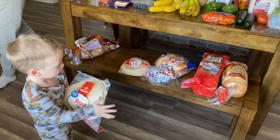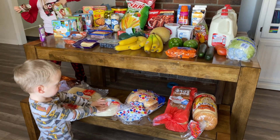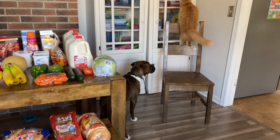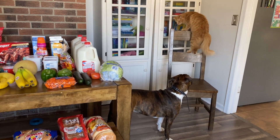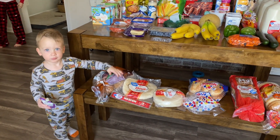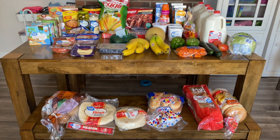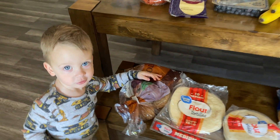Good morning everybody, welcome back to our grocery haul. Kids are already getting into the food — can you put it back? Thank you. Behind the scenes, this is what happens. Sometimes this is how long it takes for the grocery haul to start — kids and animals everywhere, right? Let's see how much we can get done before another interruption. Well, that took five seconds. Let's see what we've got this week.